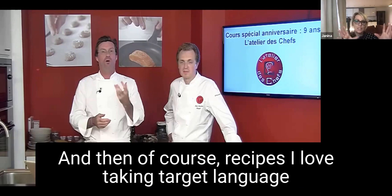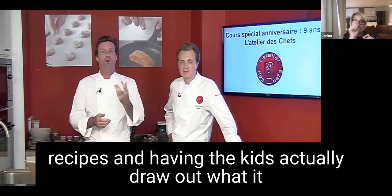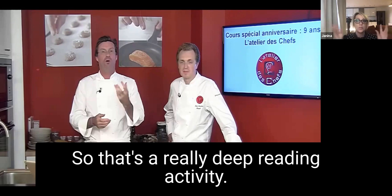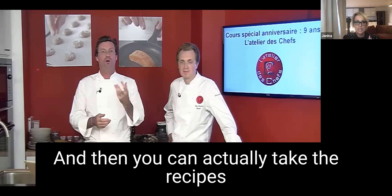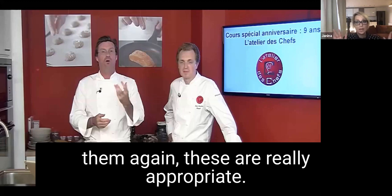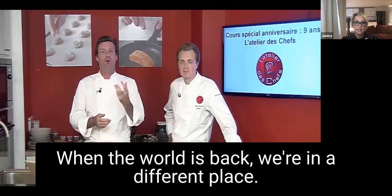I love taking target language recipes and having the kids actually draw out what it is and label the vocabulary — that's a really deep reading activity. Then you can take the recipes and make a class cookbook and make them again. These are really appropriate when we're back in person.